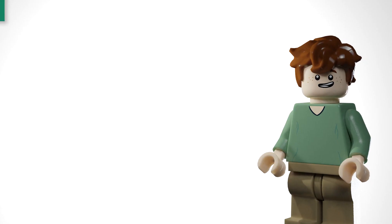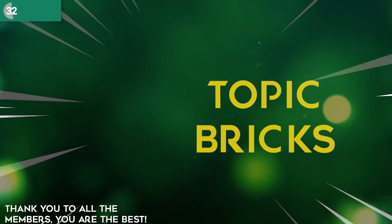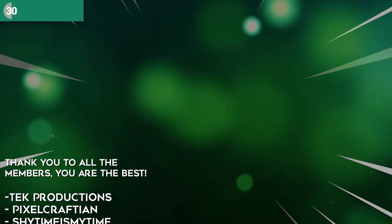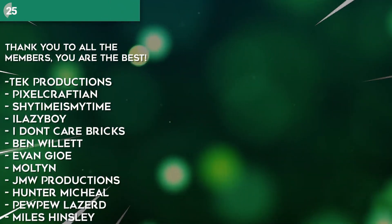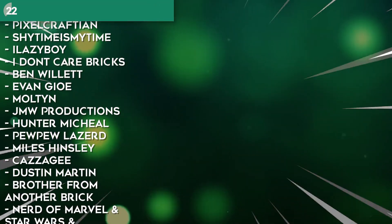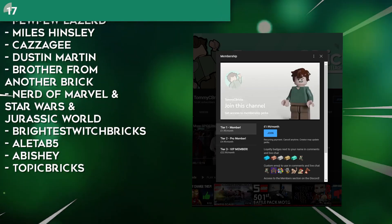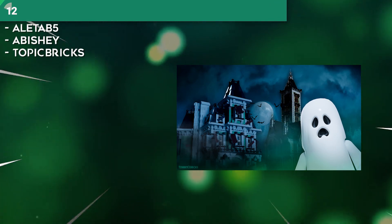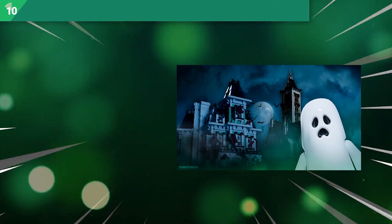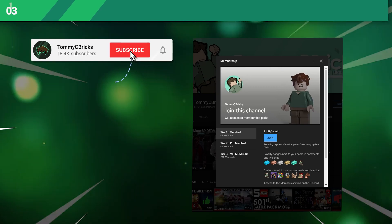But you know who never loses their charm? The members that make these videos possible. So a big shout out to Topic Bricks, Obishi, Brightest Witch Bricks, Dustin Martin, Pixelcraftian, Brother from Another Brick, and Ben Willett. Thanks guys for being awesome and supporting the channel, and thank you to all the other members as well. If you're considering becoming a member to get your hands on some nice desktop backgrounds, chill every Friday with me on a Discord call, and get access to exclusive content and behind-the-scenes looks at upcoming projects, it's the join button next to the subscribe button.